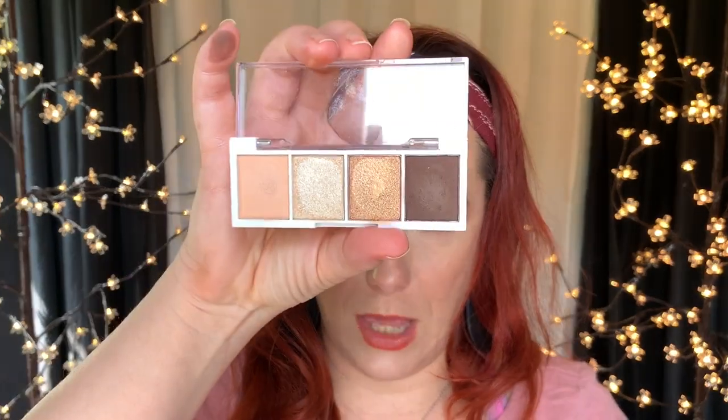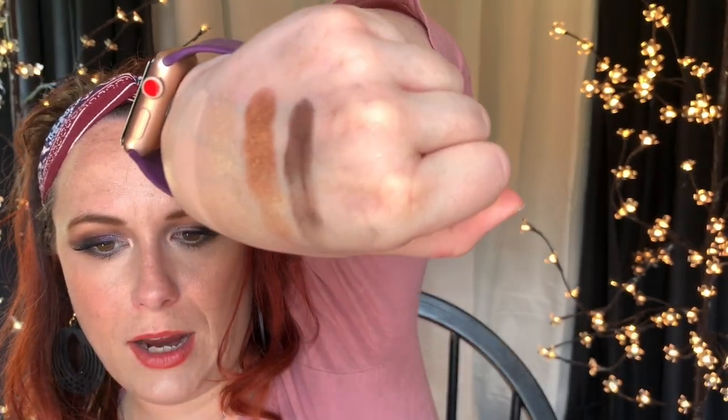This is the Cream and Sugar palette — that's what it looks like and this is what it looks like swatched. I like this one's performance better, and the shimmers are just really, really pretty. So that's what I got at Target.